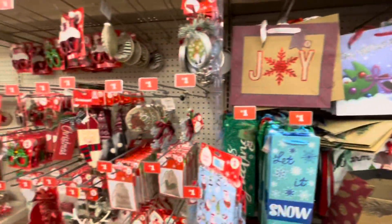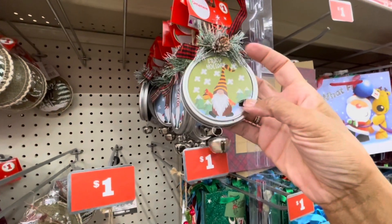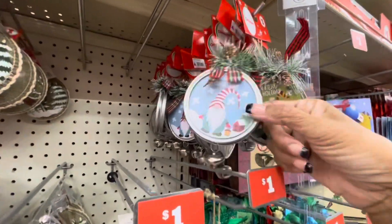Joy. And they have a few ornaments left, guys. Look at this one — Enjoy. It says Enjoy Holiday. I'm thinking it should say Enjoy the Holidays. But these are really cute. Merry Christmas.